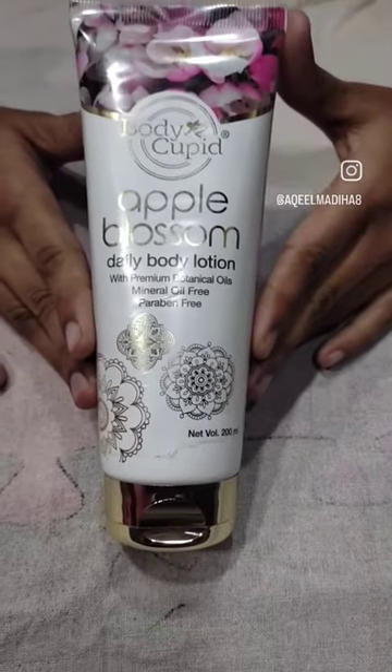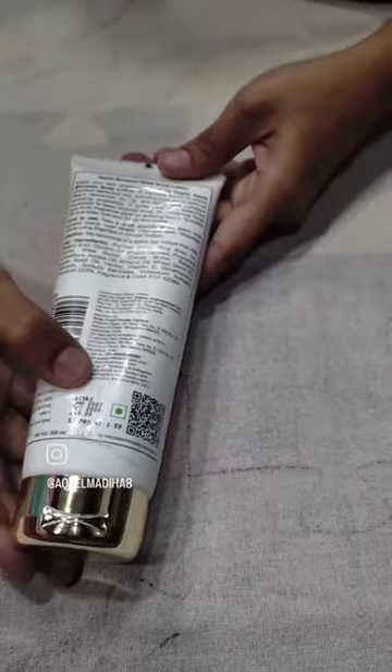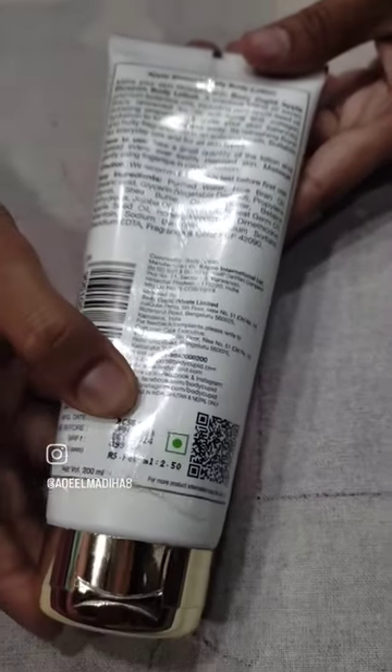Hello everyone. Today's product is Body Qpuit Apple Blossom Body Lotion — I have brought this daily body lotion for you. It is 499. I will tell you that this is not paid promotion; these are my own products.